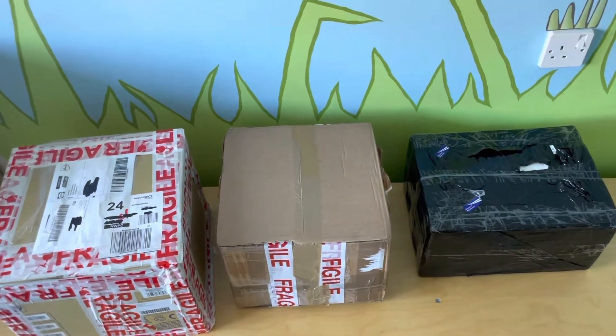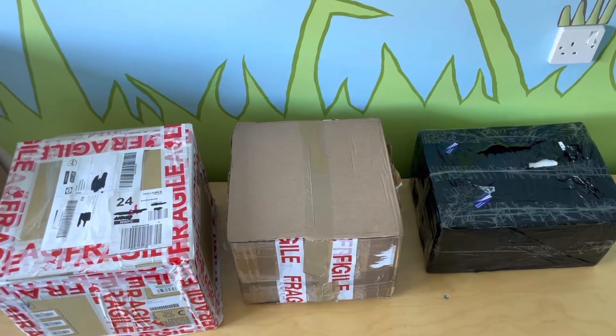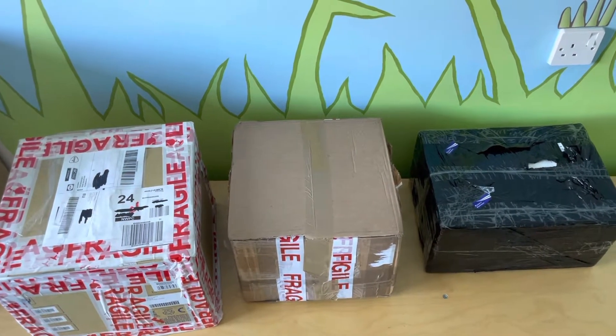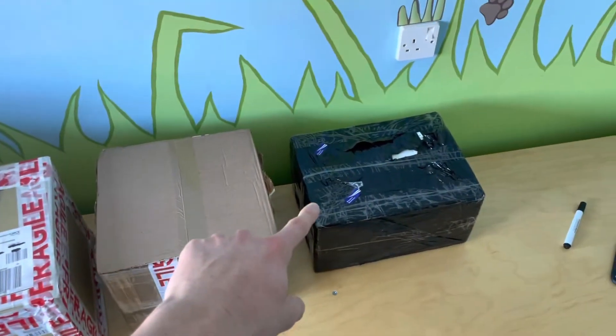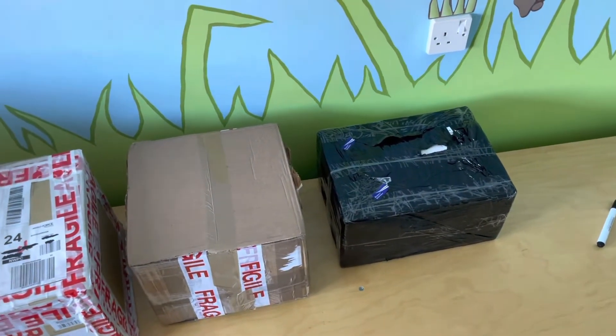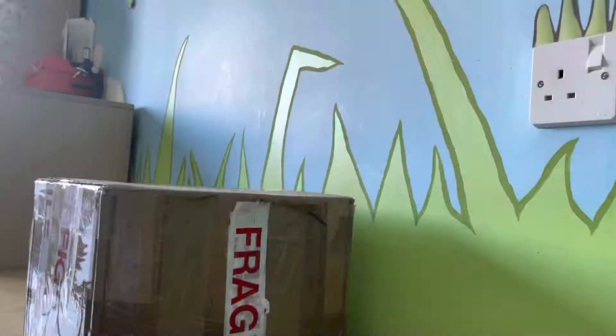Welcome back to another video on the channel. Today I thought I'd do a really quick video going through some of the packages I've got in recently. I've had some of them since December. We're going to have two pieces of German military and this one is a mystery box from IRA Military Collectibles that I got given a long time ago, so let's get straight into it.